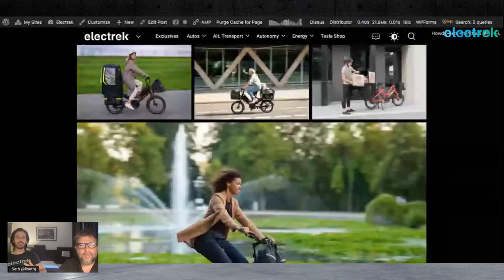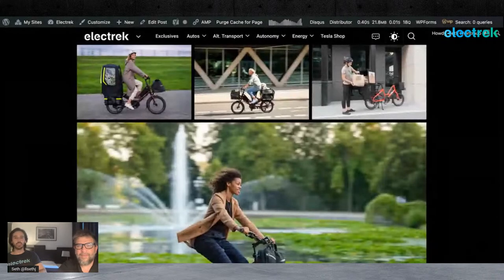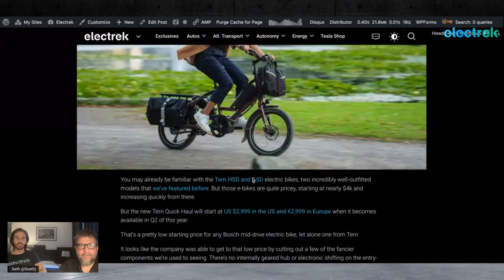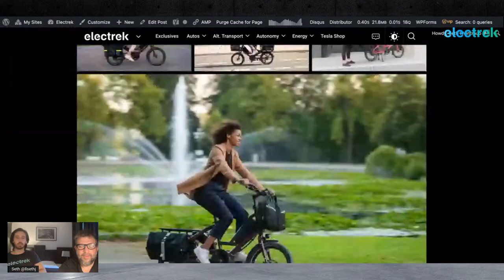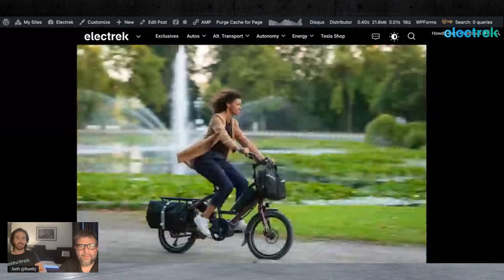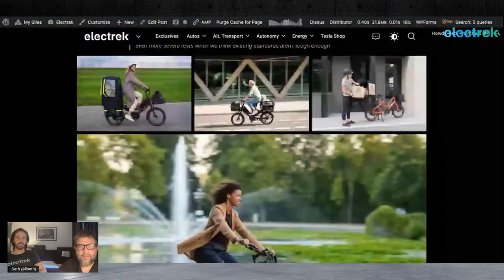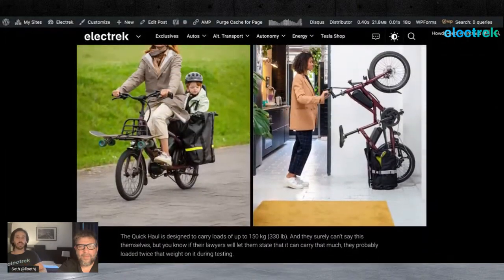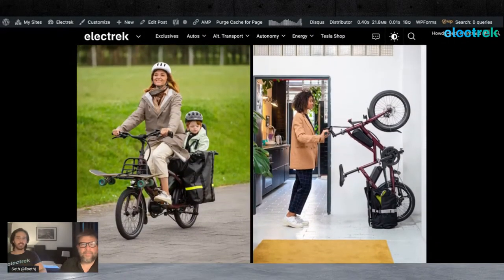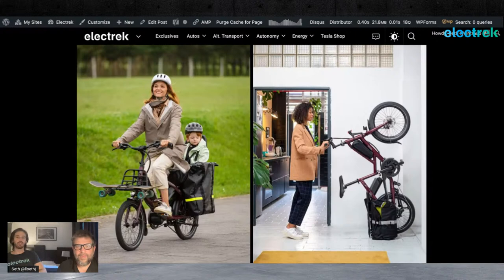The Quick Haul takes the same design ethos we're used to seeing from Tern — small wheels but still a big cargo bike in terms of capacity. You can still carry 300-plus pounds on this thing, but it's not going to take up a ton of room in your apartment. You can even park it on its tail straight up and down. It's still a full car-replacement type of bike — something you can carry your kids on or do a week's worth of groceries.